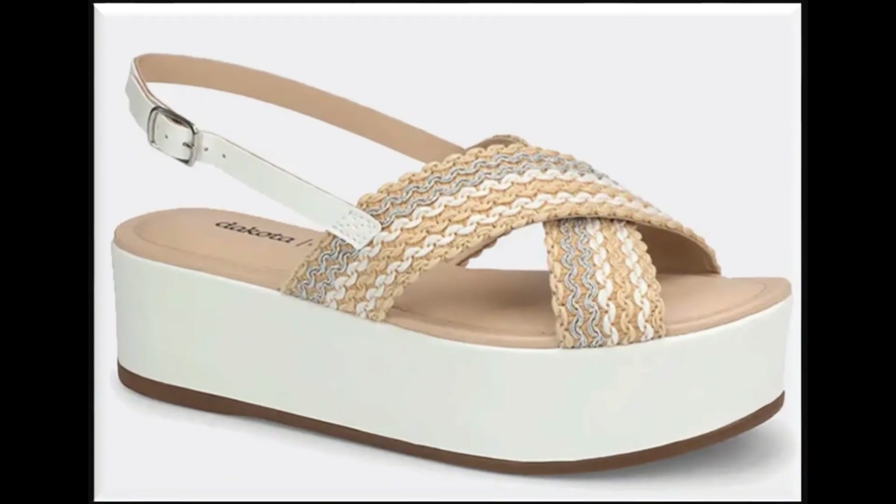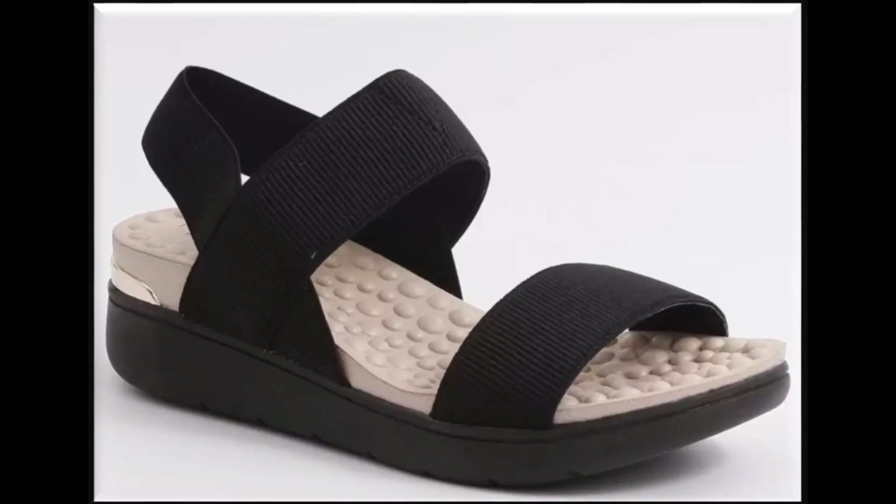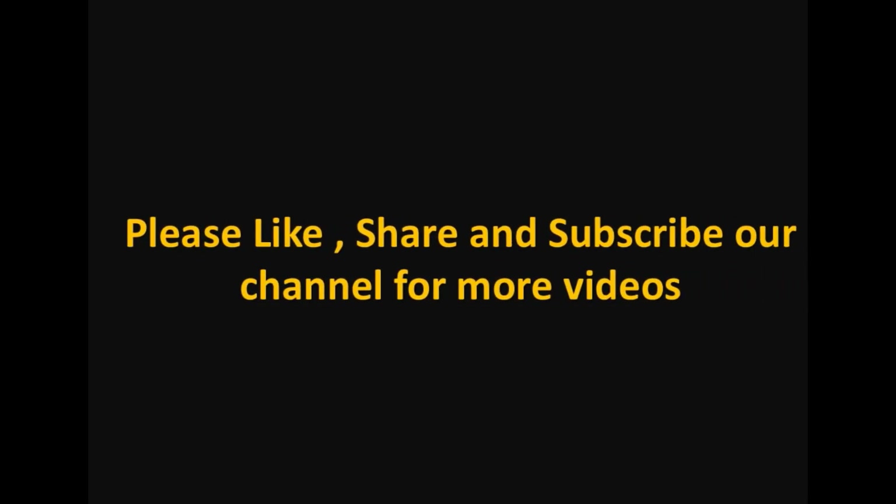Suggest me what designs you want to see more in my channel. Thank you so much for watching this video. Take very good care of yourself. Allah Hafiz.